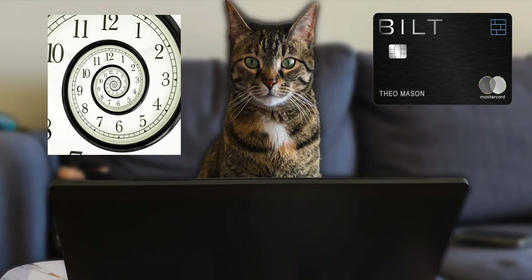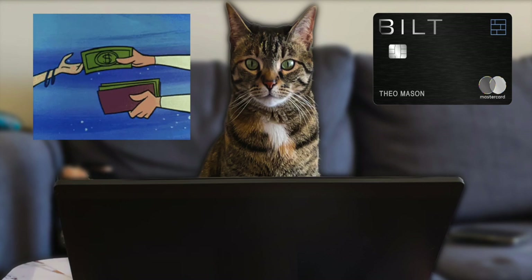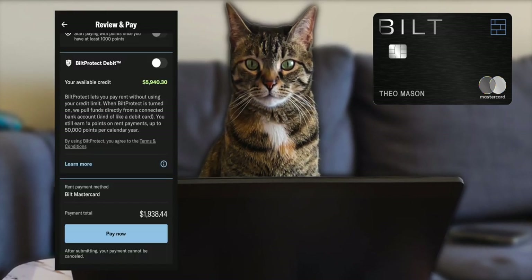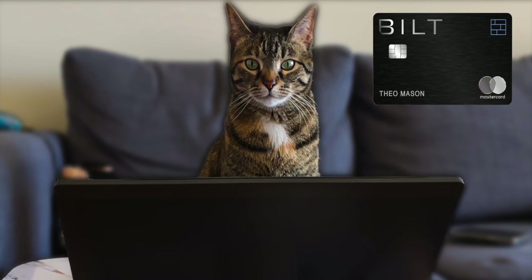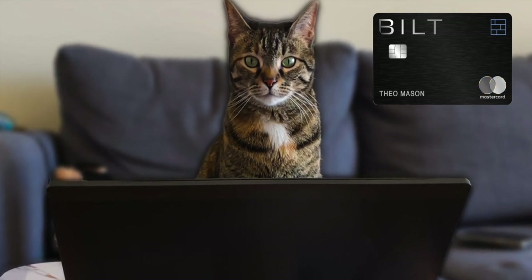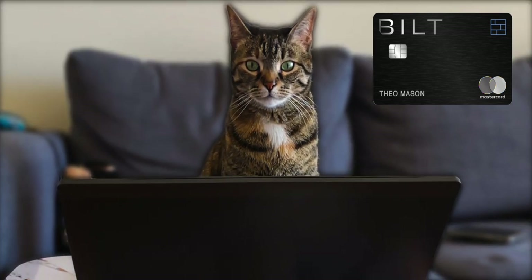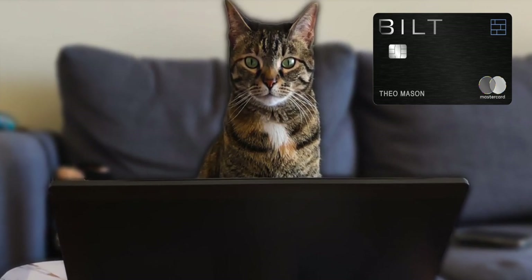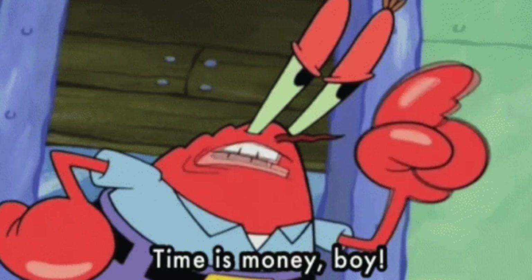Another reason I like this card is the time it gives me. Normally paying rent takes money straight out of your checking account, but with the Bilt card you can use the available credit limit to pay rent. With the money you were going to use to pay rent, you can instead put it in a savings account to earn interest — then just before the due date, take it out and pay down the card. Time is really valuable, remember that.